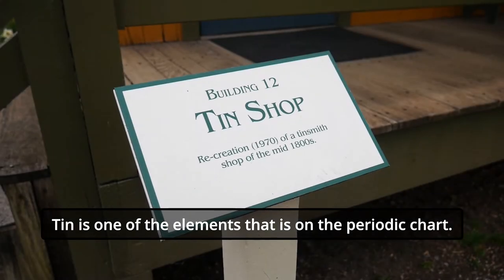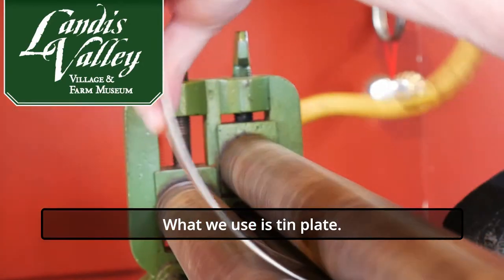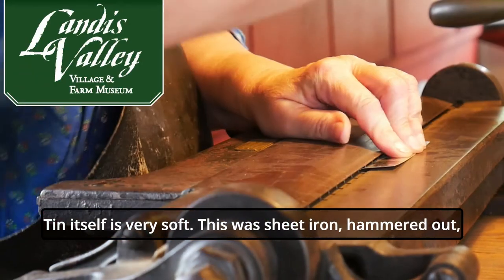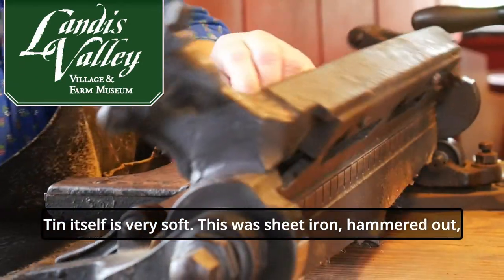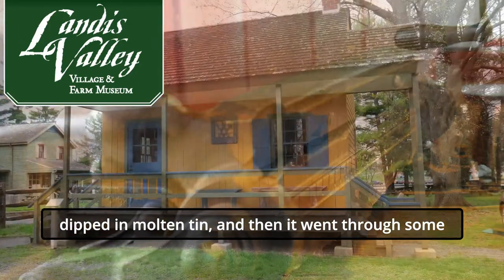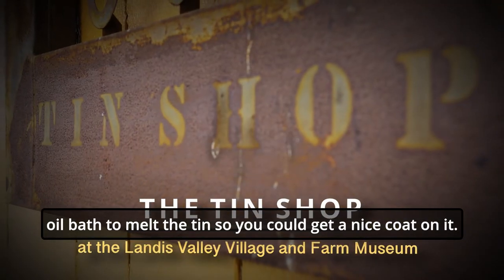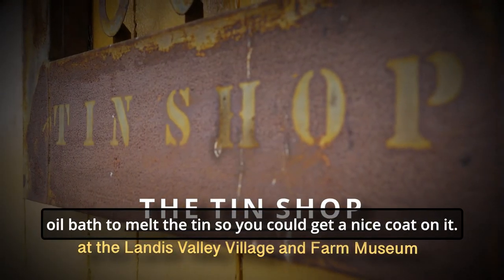Tin is one of the elements — it's on the periodic chart. What we use is tin plate. Tin itself is very soft. This was sheet iron that was hammered out, dipped in molten tin, and then it went through an oil bath to melt the tin so that you could get a nice coat on it.